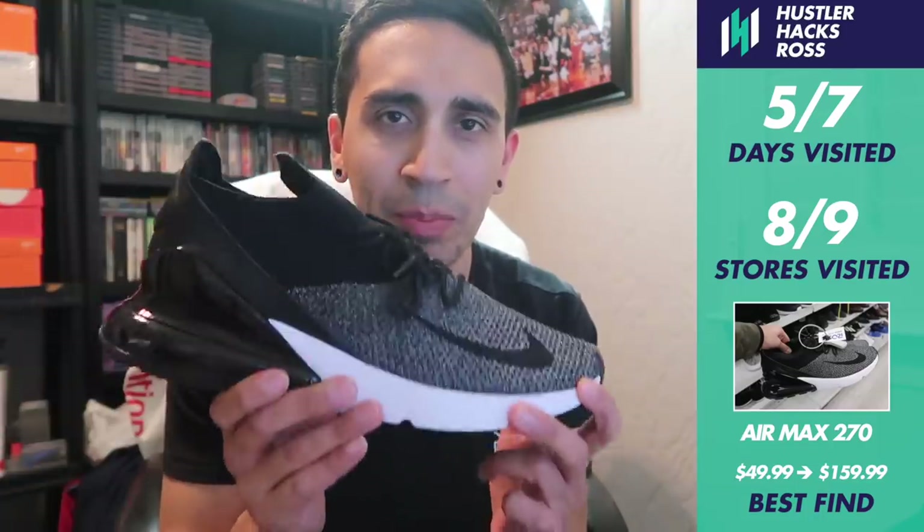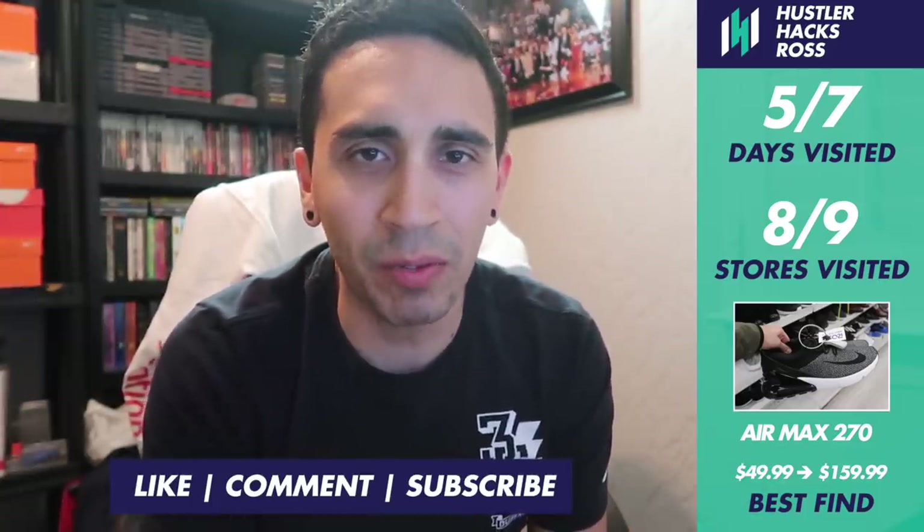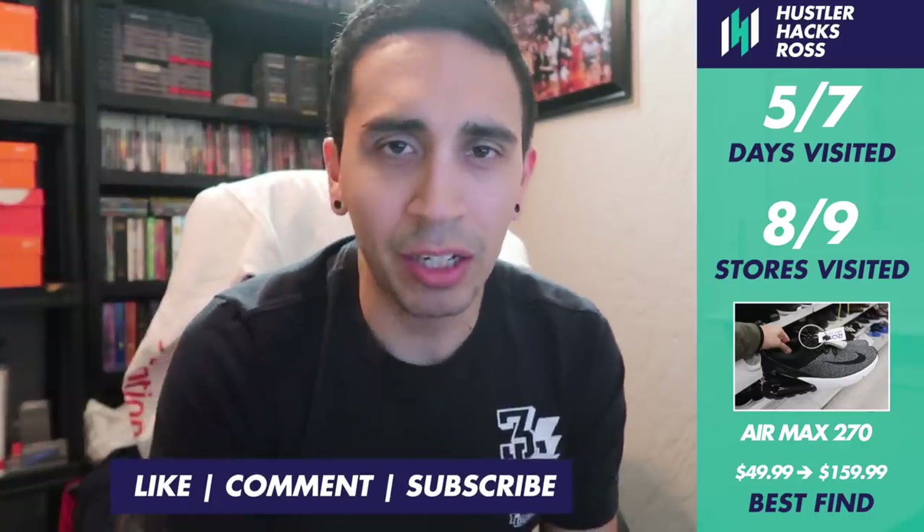So this weekend's Ross finds were a little bit better. I was able to go five days out of seven, technically not a full week but five days of sourcing. We did see some Air Max Plus out in the wild. I visited eight out of nine stores — really only one store came through with Romeleos and the Air Max 270s. The Air Max 270 just sold for $160, shipping those out today. Sold one pair of Romeleos too, one left at size 13. Overall, Ross finds not too bad — hopefully it gets better as time goes on. Already promising, waiting for some cleats. Thanks for watching, go check out Ross and see what's out there!